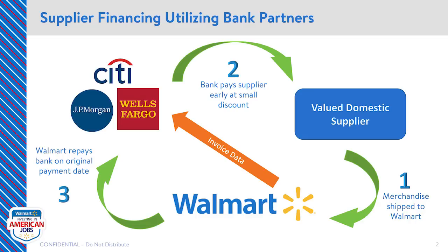Let's first review invoice factoring, which is operated by our banking partners. We have three banking partners who support our program: Citibank, JPMorgan, and Wells Fargo. If you're interested in this program, I recommend first reaching out to the banks so that you can compare rates. While the rate is not set by Walmart, we would expect the bank's rate to be highly competitive in most cases.